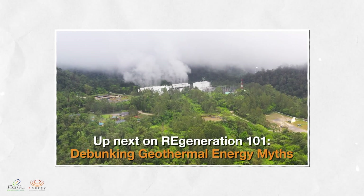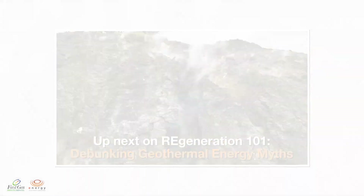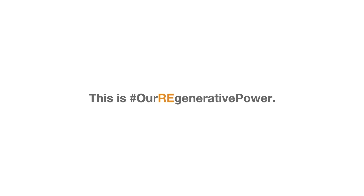In our next video, we will address some of these myths and set the record straight about geothermal energy. Thank you for watching, and we'll see you next time.